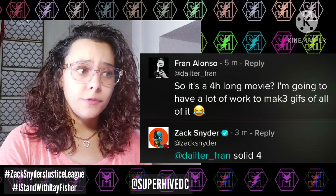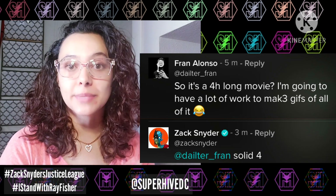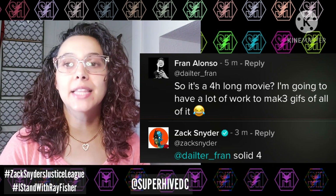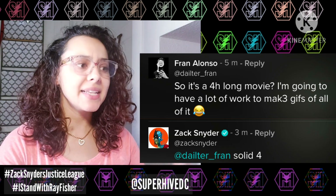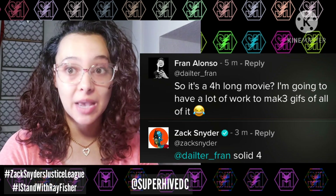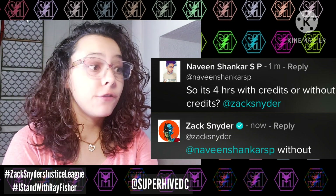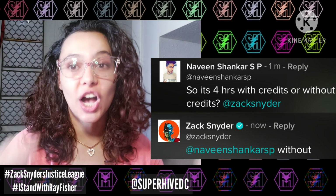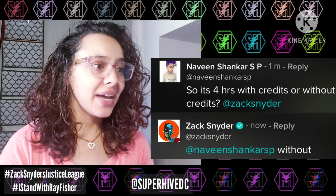Fran — who makes a lot of the awesome GIFs you see on Twitter and Instagram — commented that a four-hour movie means a lot of work making GIFs, and Zack replied 'solid four,' which is another confirmation it won't be episodes. Someone asked if it's four hours with or without credits, and Zack says 'without' — so that's four hours of pure content.